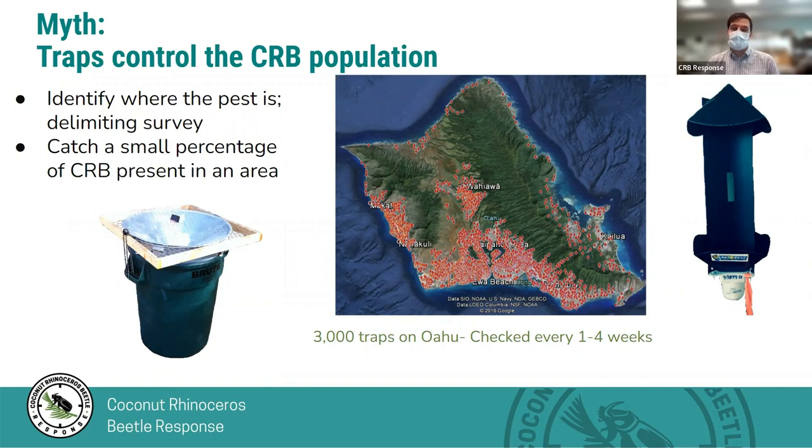We also get a lot of requests to put traps on people's properties for control. Traps do catch some beetles, but they're not terribly efficient. Just like treating only three out of 100 trees, you're only getting small percentages — not enough to control populations. Even if we put up 100 traps, we're only going to catch a minority of the beetles in an area. What traps do for us is allow us to track populations over time and compare populations in different parts of the island. We have over 3,000 traps across Oahu, and we're increasing numbers on outer islands, with trapping at airports and some seaports.